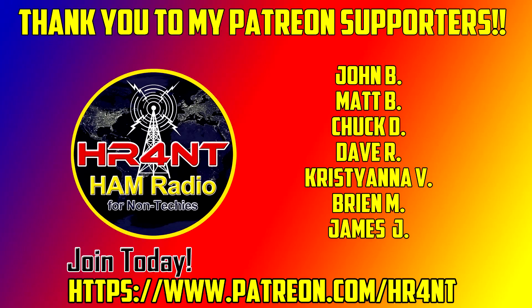Before we get started, I wanted to quickly thank my Patreon patrons for your support. If you would like to join my Patreon, you can go to patreon.com/hr4nt, which stands for Ham Radio for Non-Techies. All right, on with the show.